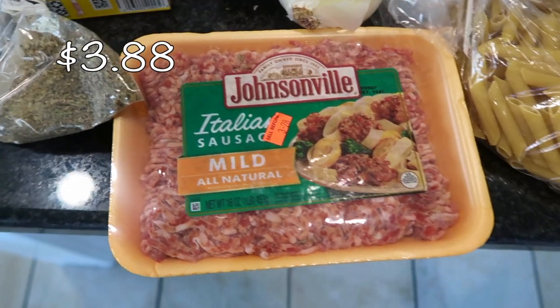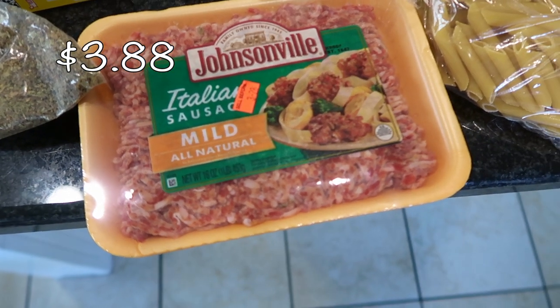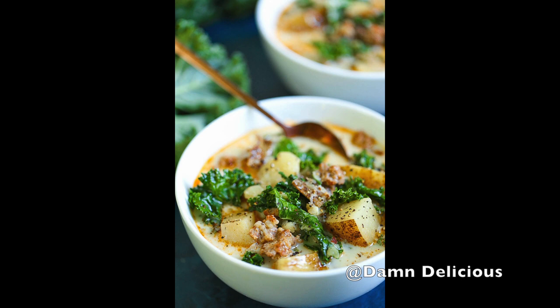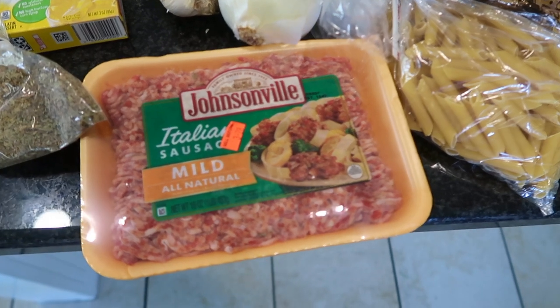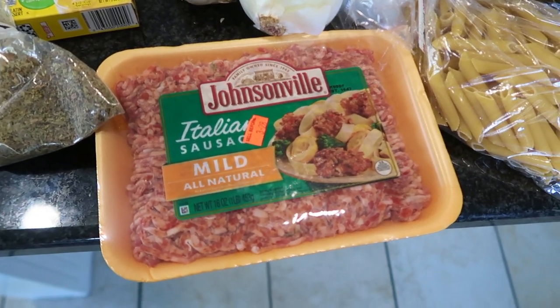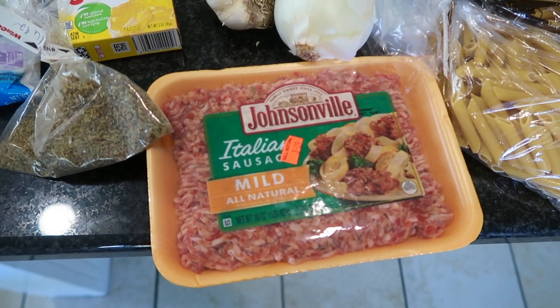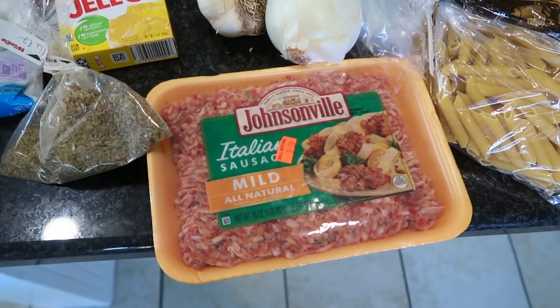Let's get into another meal I'm making. I needed some mild Italian sausage — this is going to go into an Olive Garden Zuppa Toscana. I don't think I've ever actually tried this soup. It's been many years since I've been to Olive Garden, but the recipe got great reviews so I'm excited to give it a try.